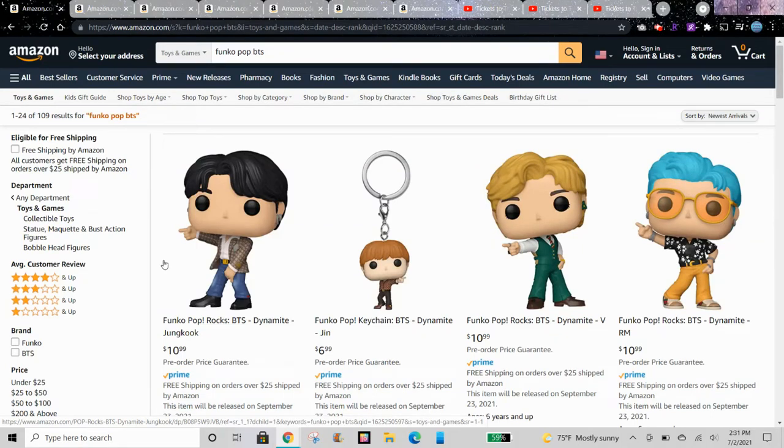Hi guys, so Funko recently released some new music pops. We have Funko Pop Rocks and these are some really cool BTS pops. I'm sure these are going to be really popular and will sell out really quickly, so if you would like them you should get them now.